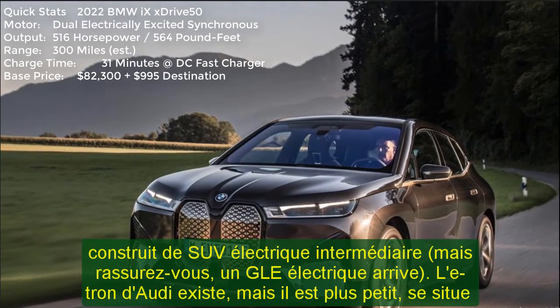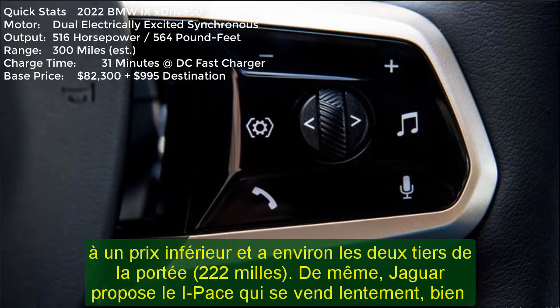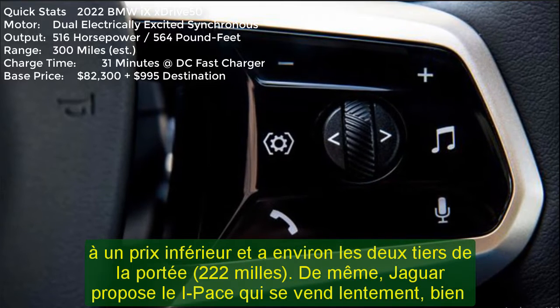The Cadillac Lyriq will be a worthy opponent once it shows up in a year or so. That leaves the nearly $100,000 Tesla Model X, which makes the iX's $84,195 starting price seem like a solid deal.